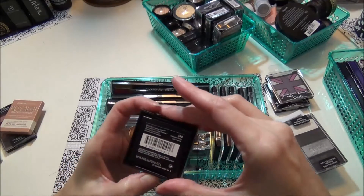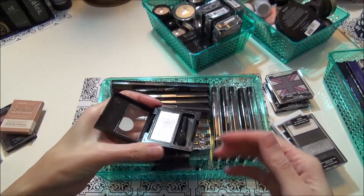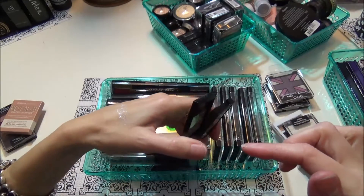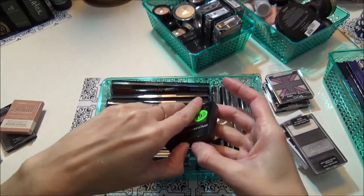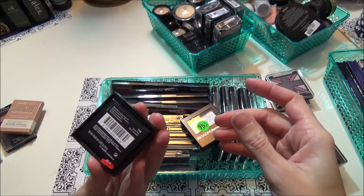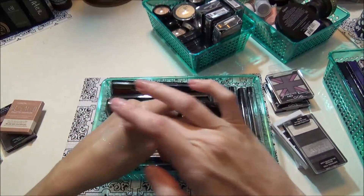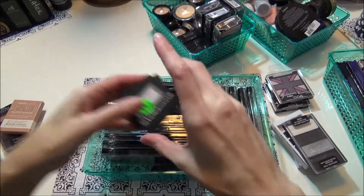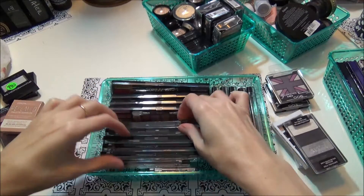These are the Revlon Diamond Lust — this one is in the color Celestial Silver and they're very glittery and very powdery. They look really pretty on but they're almost like too glittery for me. This one is in the color Starry Pink, which is a little bit more pink. The glitter is just all over in the pan. I'm gonna let her have these because she will love playing with the glitter.